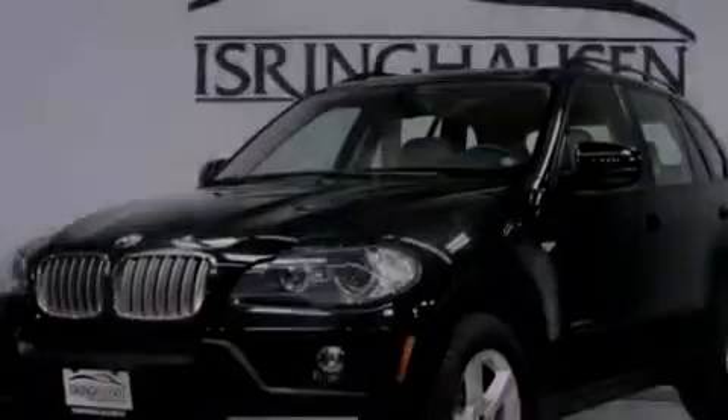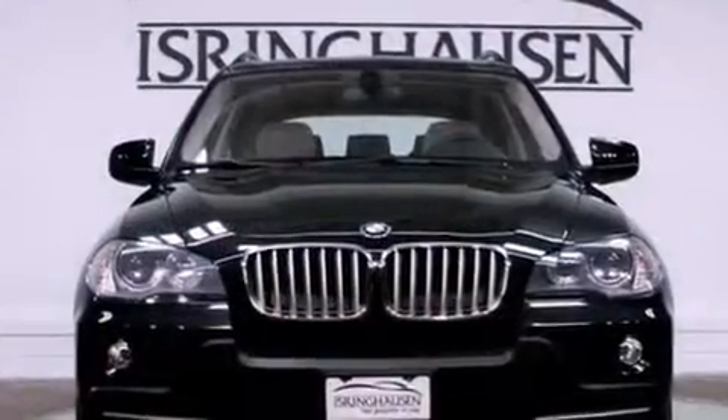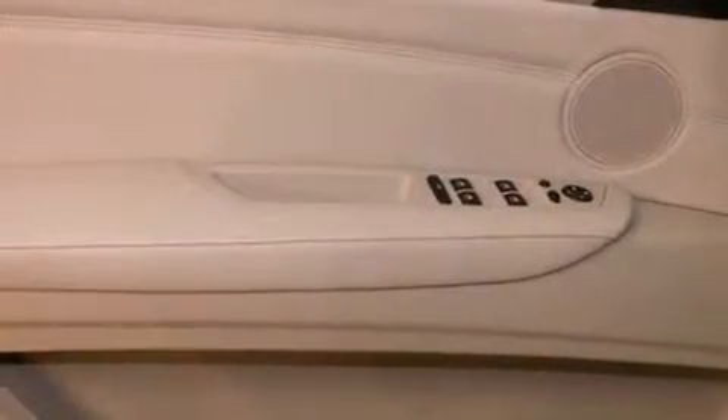Roof rails, a low tire pressure indicator, traction control and stability control systems, Xenon headlights, and memory settings for the seat positions so you can recall your favorite alignments with the push of one button.